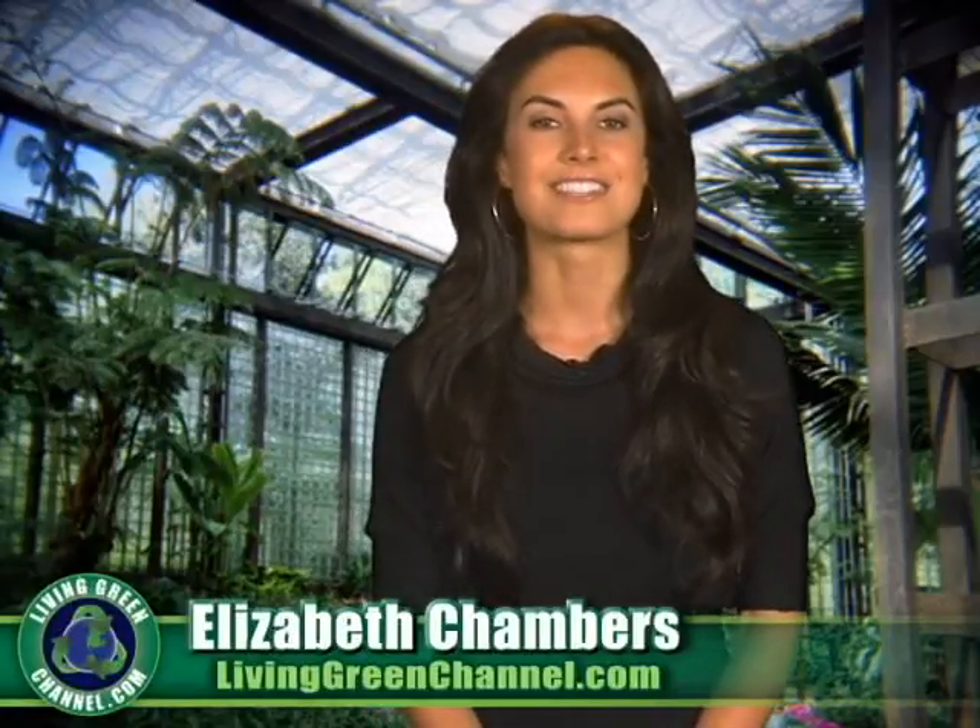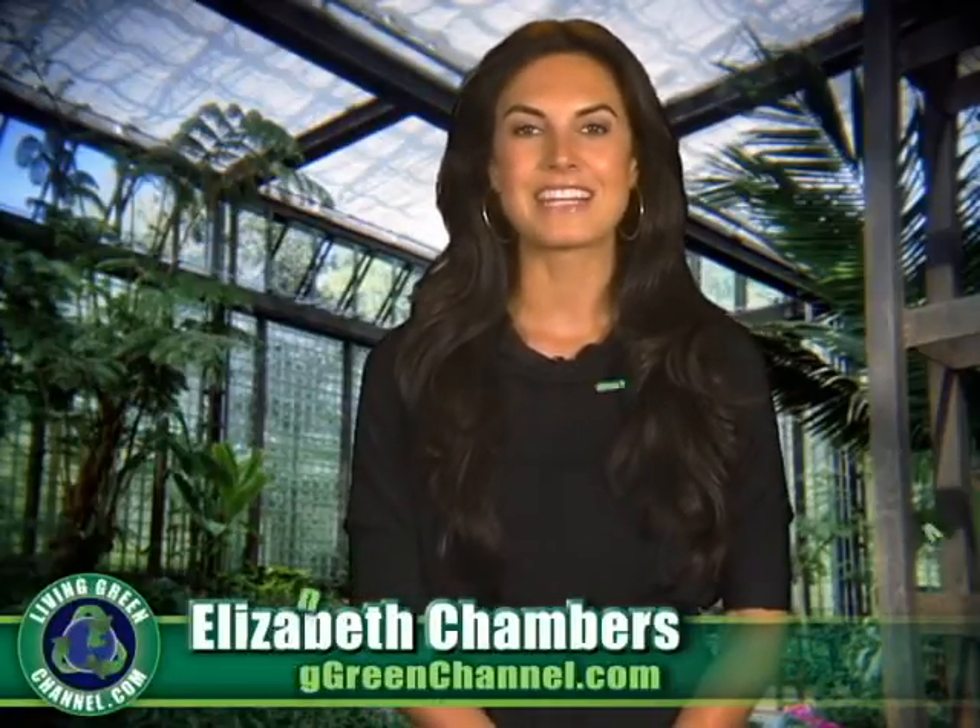Hey everyone, I'm Elizabeth Chambers and you're watching LivingGreenChannel.com, your source for living an eco-friendly lifestyle. Major car manufacturers are racing to get the first commercially available plug-in electric vehicles into their showrooms in the next few years.